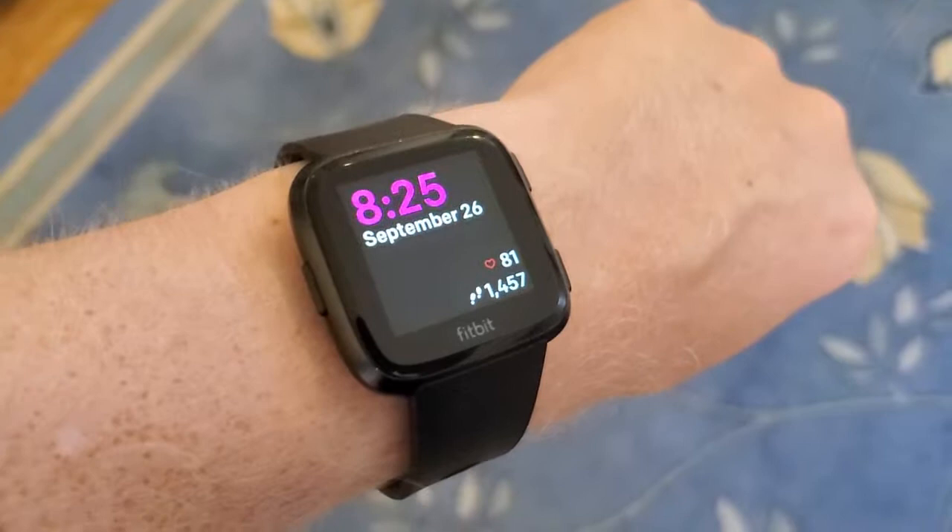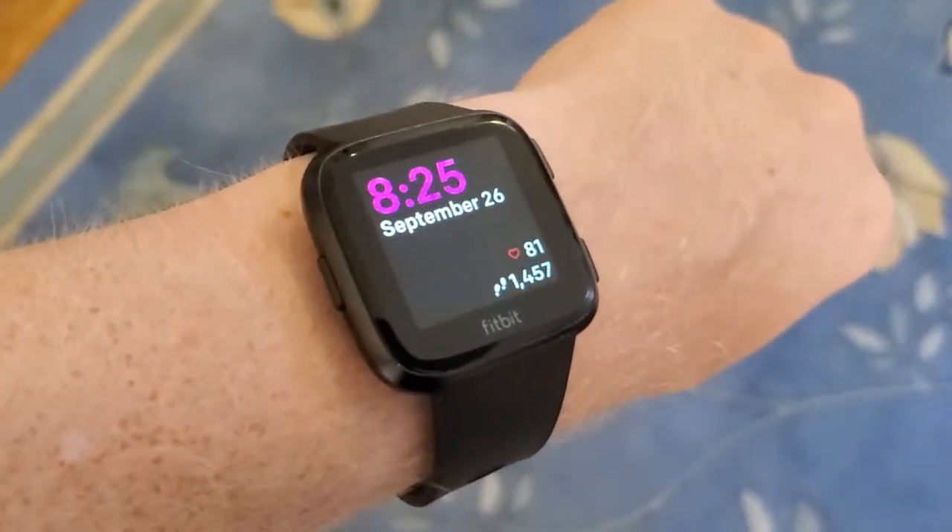I'm going to count along as I walk here and see my number of steps. 1, 2, 3, 4, 5, 6, 7, 8, 9, 10, 11, 12, 13, 14, 15, 16, 17, 18, 19, 20, 21, 22, 23, 24, 25, 26, 27, 28, 29, 30.